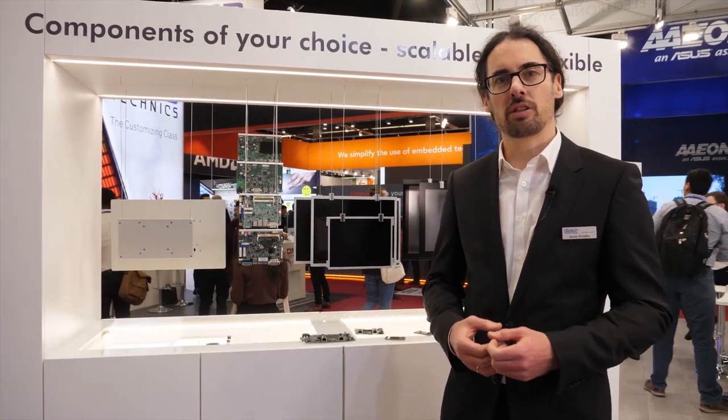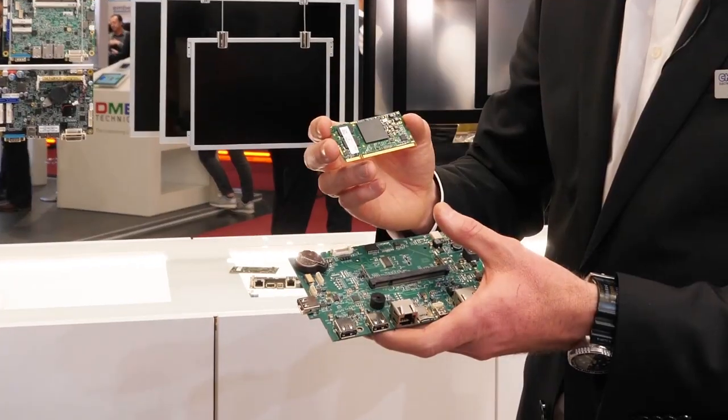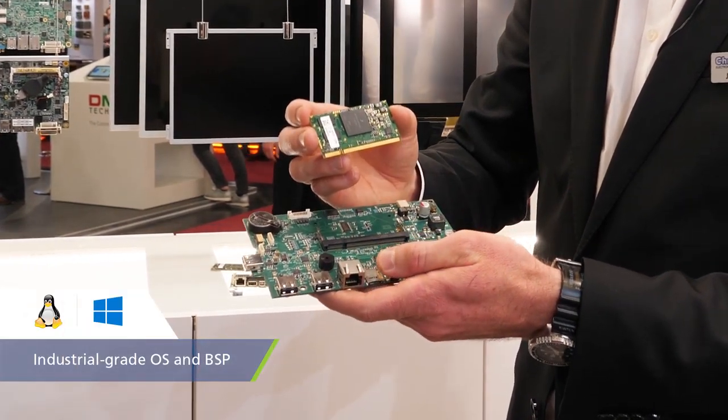We have a strong partnership with Toradex — it's like 12 years now. We are successfully using the Colibri modules, the Apalis modules, with Windows CE and with Linux.